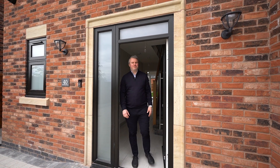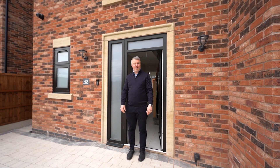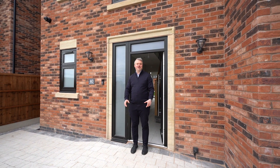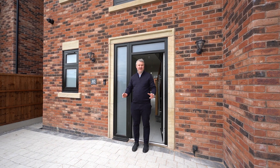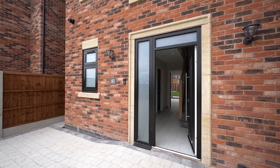I'm sure you'll agree these homes are pretty spectacular, and we can't imagine they're going to be on sale for long. If you are interested in making a viewing, give our specialist new homes team a call and we'll arrange a personal viewing for you. Thank you very much.